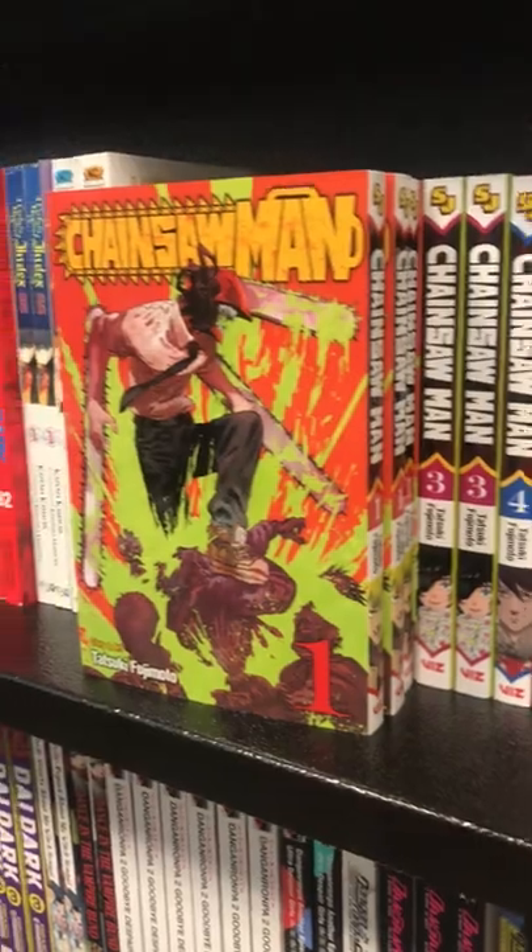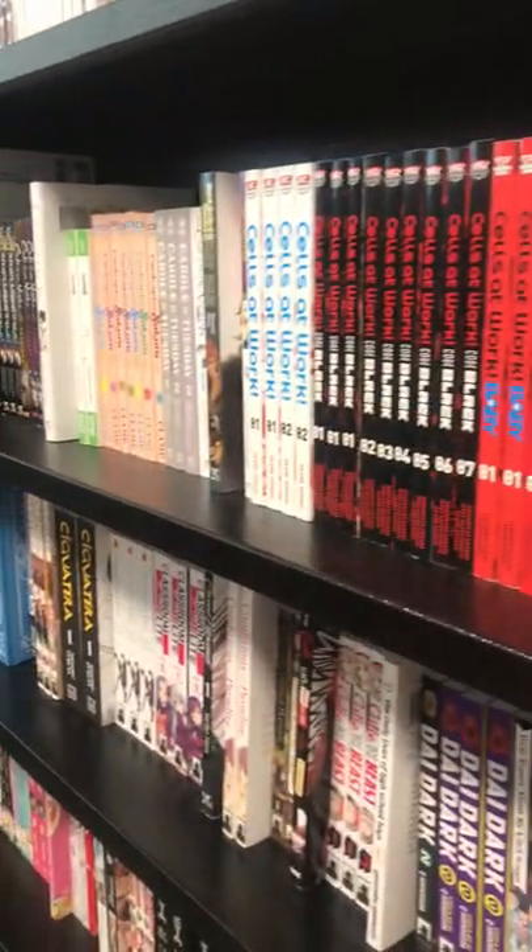And then I went to Barnes and Noble and got a book. And then after that, I went grocery shopping.